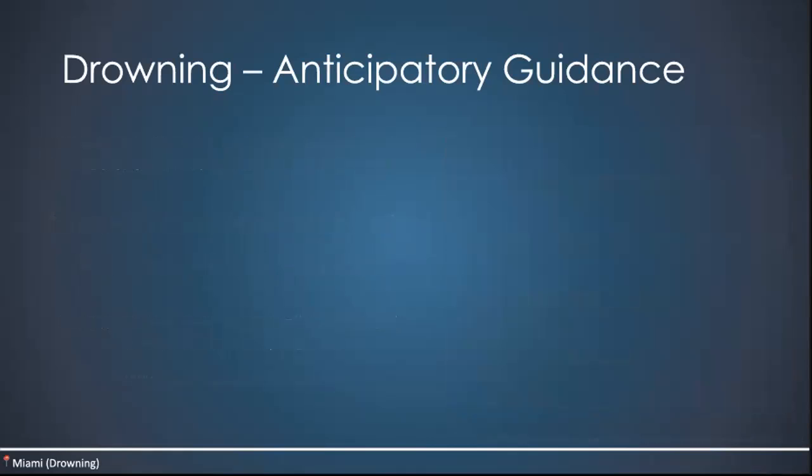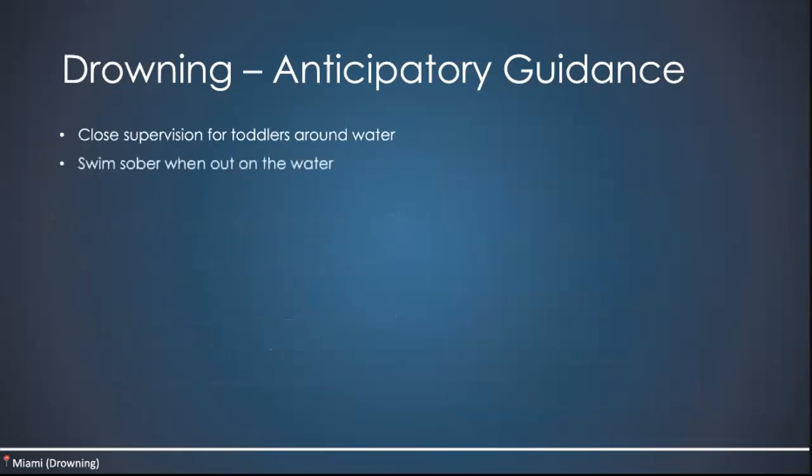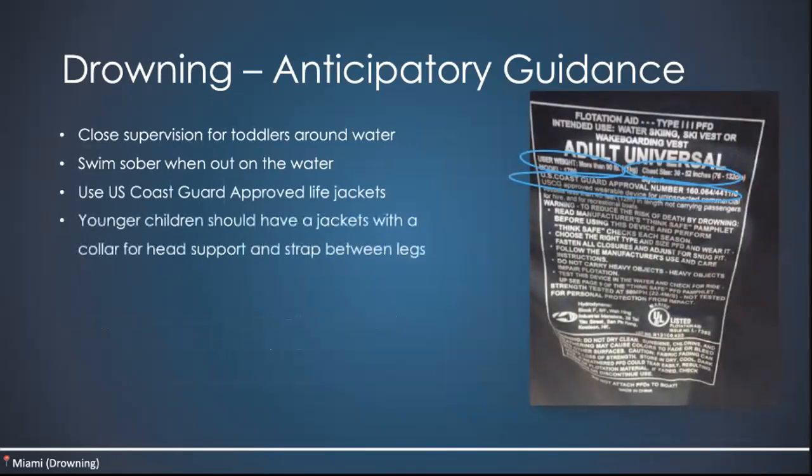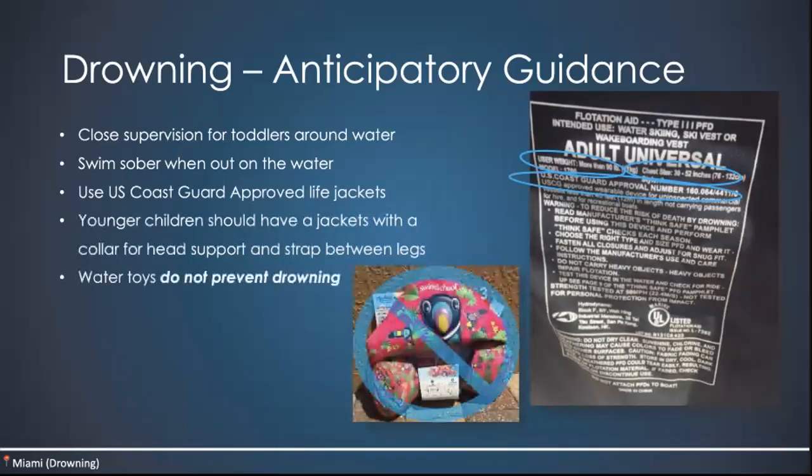Besides learning how to swim, we want to make sure parents provide close supervision for toddlers around the water. Tell adolescents to swim sober. Make sure they're using U.S. Coast Guard approved life jackets — specifically it has to say that on the jacket — and younger children should have jackets with a collar for head support and a strap between the legs. Also reinforce that water toys do not prevent drowning; they're not the same as having an actual Coast Guard approved life jacket.